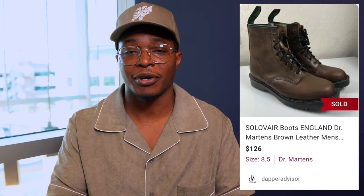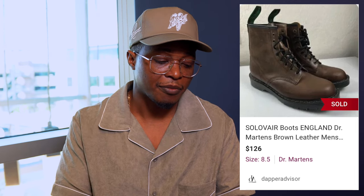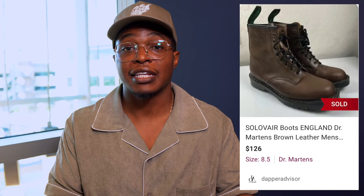Here we have a pair of Solovair boots. I put 'Doc Martens' in the listing because a lot of people were using Doc Martens and Solovair in the keywords. Drop a comment if you know if Solovair and Doc Martens are the same brand, but I put both in the keywords and title and it sold really quickly for $126 — I was asking $149 and a best offer came in. There were two of these: a brown pair and a black pair. The black pair sold on eBay for $150 and this one sold on Poshmark for $126. Definitely be on the lookout for Solovair — they look just like Doc Martens.